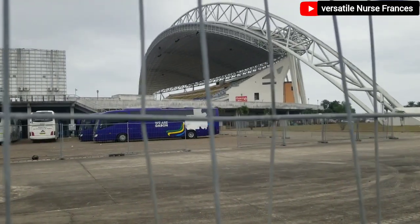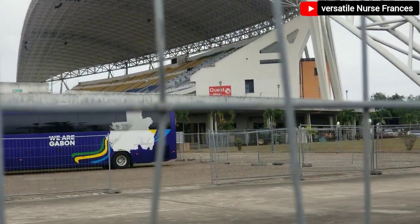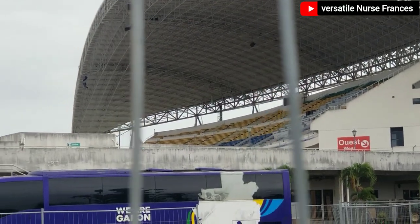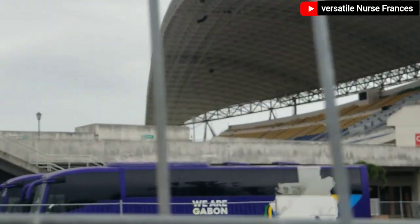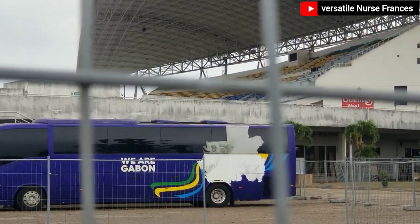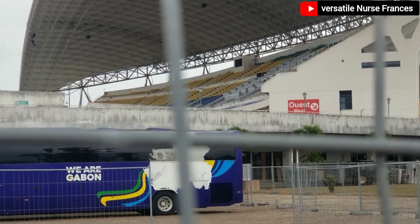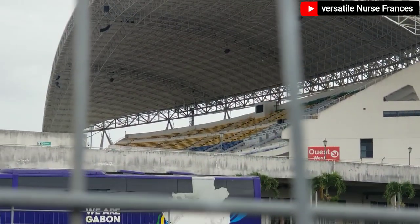So guys, I'm at the international stadium — one of the international stadiums in Gabon. You can't go inside this place if you don't have a ticket. The place is locked and we are just going to drive around this area so that you can see what it looks like and every piece of information that we can find and show from our own vantage point.